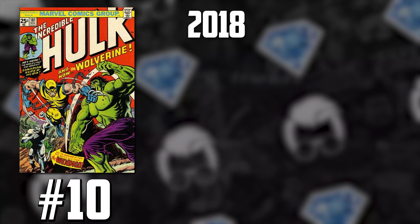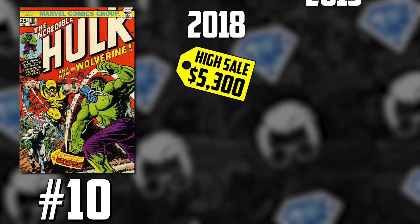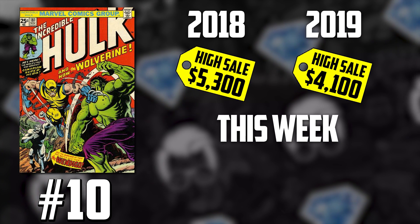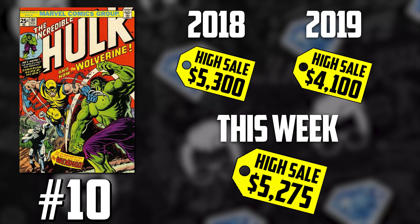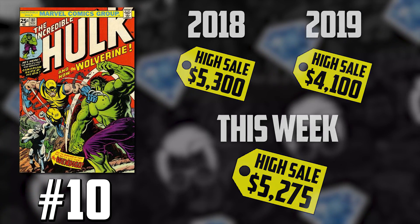Let's take a look at the numbers. Back in 2018, the record was set at $5,300. In 2019, we saw it dip, hitting a low of $4,100. And this week, we see a near record made again — $5,275 for an 8.5. Clearly, speculation interest has started to rise.